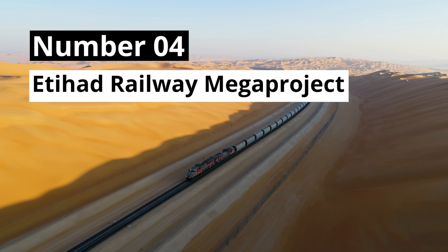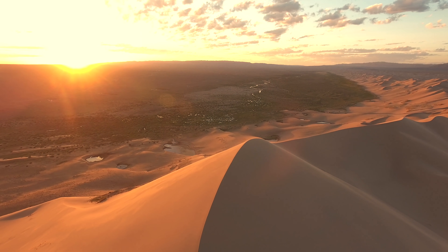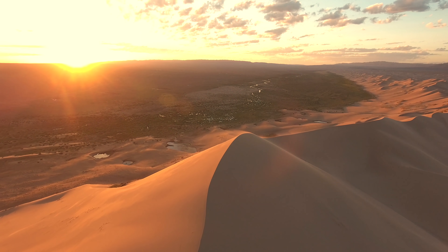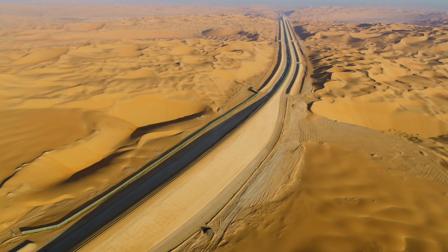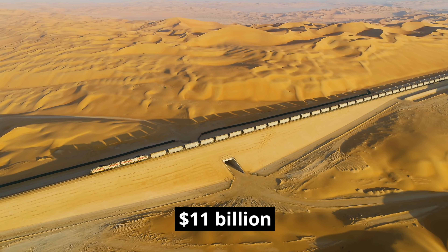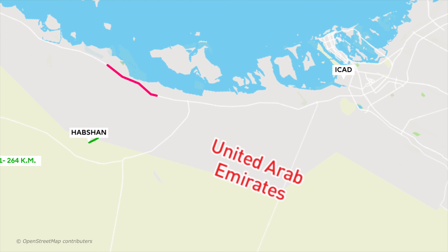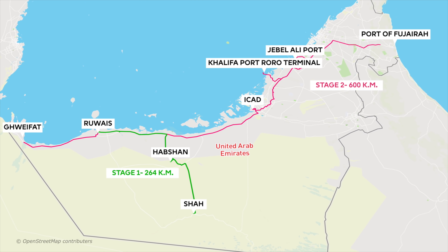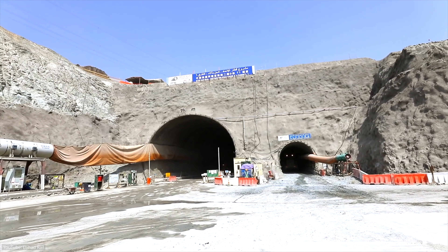Number 4: The Etihad Railway Megaproject. From the ice shelves and frozen seas, we move to the sand dunes and relentless heat of the Arabian Desert, where the United Arab Emirates is currently building the Etihad Railway. Once finished, this $11 billion megaproject will connect the UAE to Saudi Arabia through a 1,200-kilometer-long network spanning from the Guhaifat region of Abu Dhabi to the Fujairah port on the east coast. This huge infrastructure project, however, is just a tiny part of what the members of the Gulf Cooperation Council have planned.